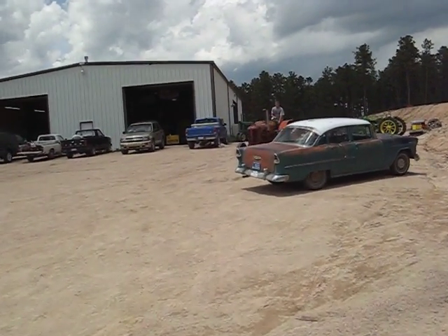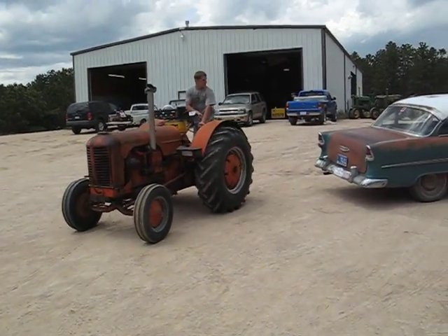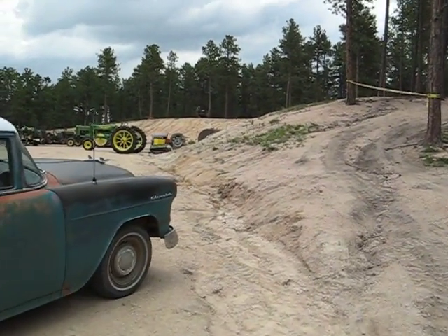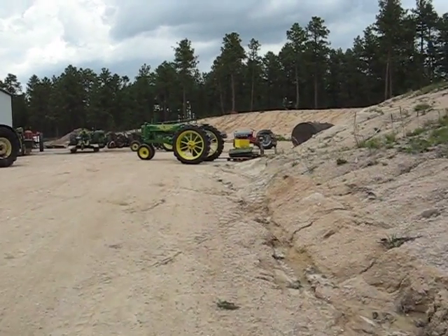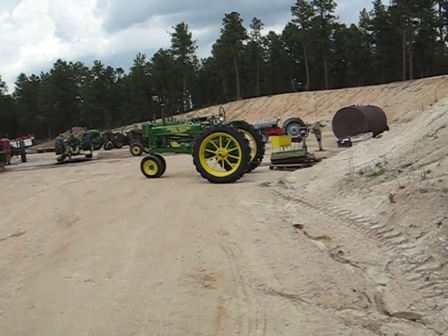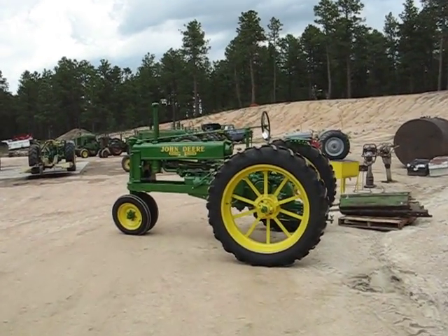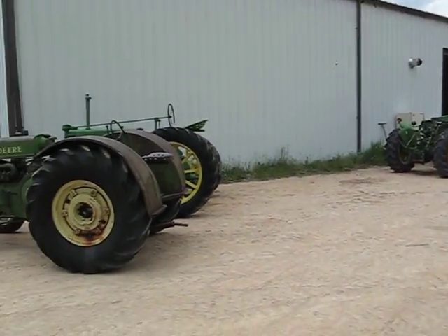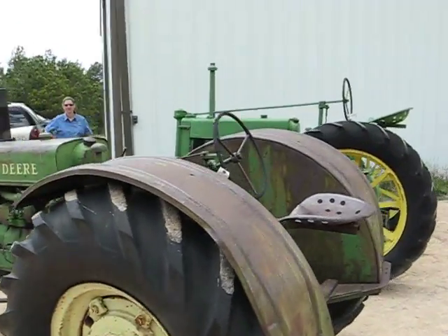There's a Model D Case tractor, with Jim Munson driving this one. And here's a nice restored Model B John Deere tractor, a 1938 model — a good old tractor, just percolating away.